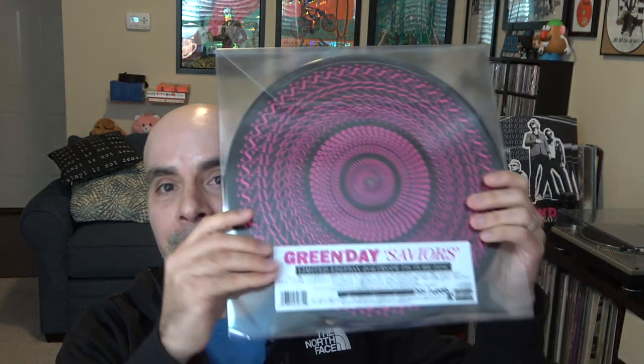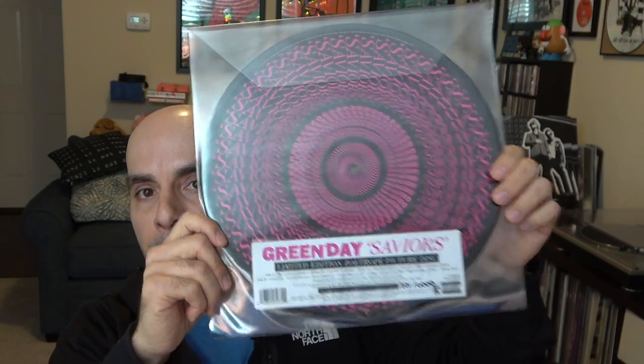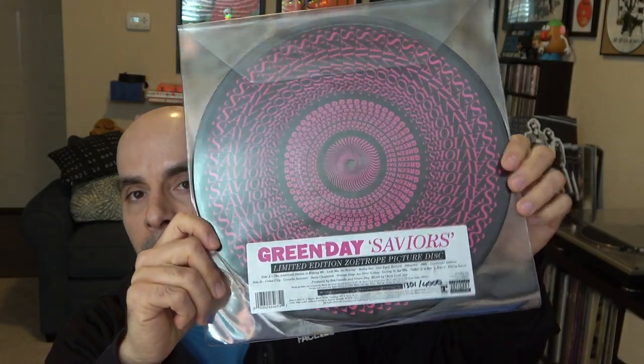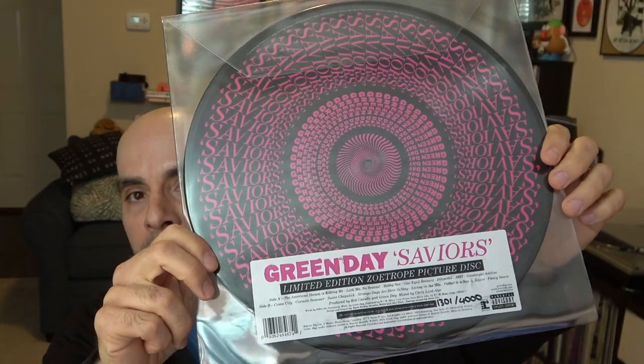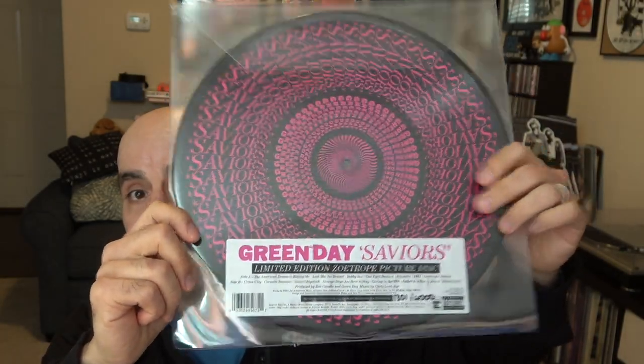I believe it's for a good reason because I do think that these two items are collector's items and there's definitely something unique and interesting in these two new versions of Saviors. So let's go ahead and check them out, starting with this one. This is the vinyl version of Saviors on Zoetrope picture disc, and this one was sold exclusively in the UK, so it's an import from England.